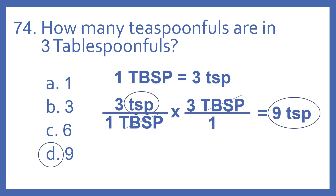And the answer is D, 9. So one tablespoon equals three teaspoons. So if there are three teaspoons per one tablespoon, times three tablespoons over one, and we leave teaspoons on the top, tablespoons on the top and the bottom cancel. So we're left with three times three, and that equals nine. So there are nine teaspoonfuls in three tablespoonfuls.